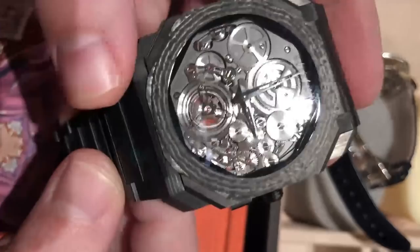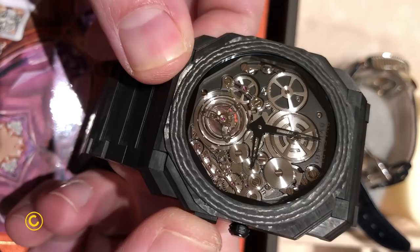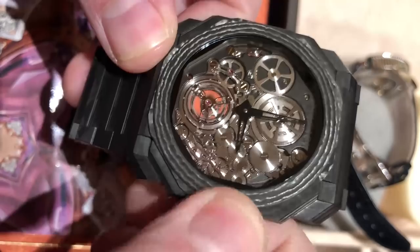We're back with the Bulgari Octo Finissimo Tourbillon Ultimatique. I want to emphasize that the watch features a unique settings system. There is a toggle down — it would conventionally be about 4 o'clock on the dial — that will engage and disengage the settings system.